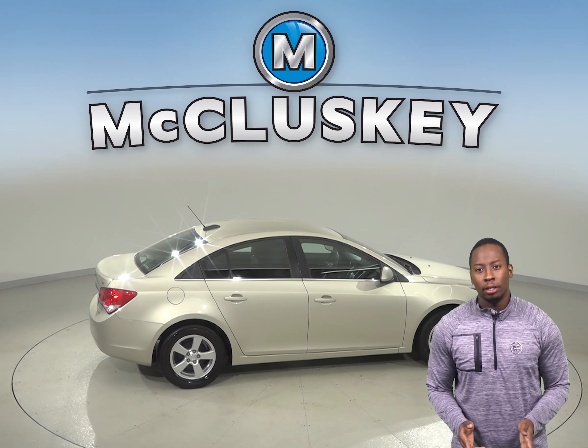Thanks to the ABS brakes and traction control, you'll be able to handle any inclement weather. As for entertainment, there's AM-FM radio and a CD player.